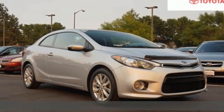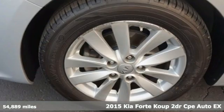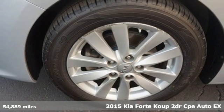Here's a 2015 Kia Forte Coupe. Reliability, quality, Kia.